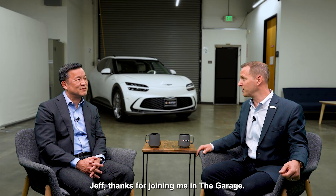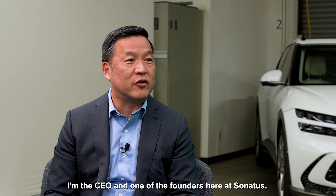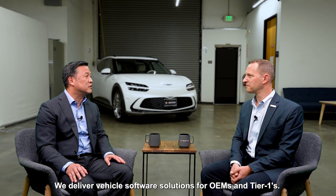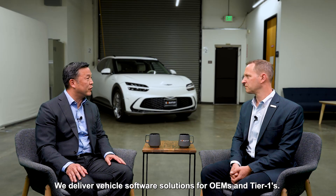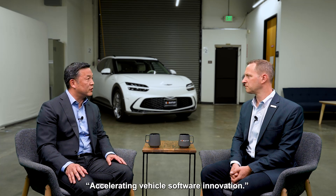Jeff, thanks for joining me in The Garage. Thank you for the introduction, John. I'm the CEO and one of the founders here at Sonatus. We deliver vehicle software solutions for OEMs and Tier 1s. Our whole motto is accelerating vehicle software innovation.